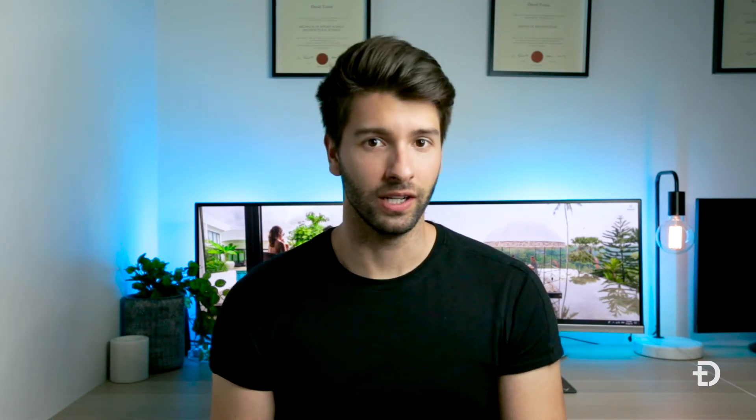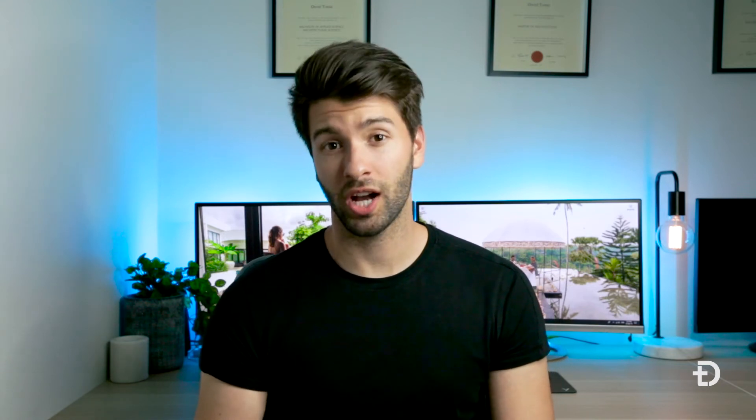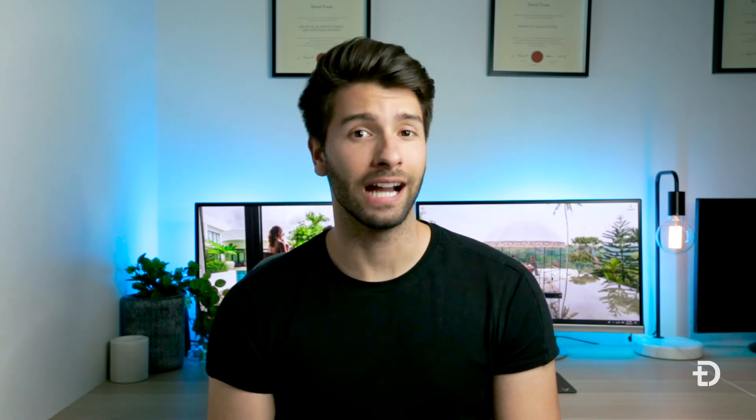Now all the reviews I've seen online for the XS and the X are incredibly long, some of them upwards of 20-30 minutes, and I didn't want to make that with this video. I wanted to make this video short, sharp, and sweet and really consolidate my points as quickly as possible. The fact of the matter is that the XS doesn't have that much of an upgrade or a leg up on the X to justify the price difference.